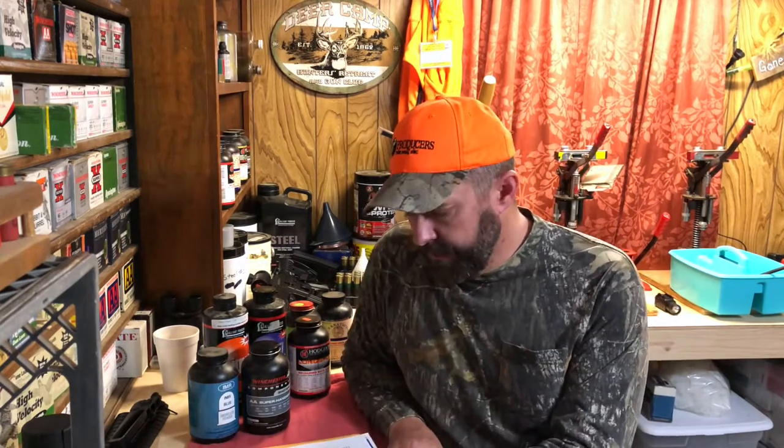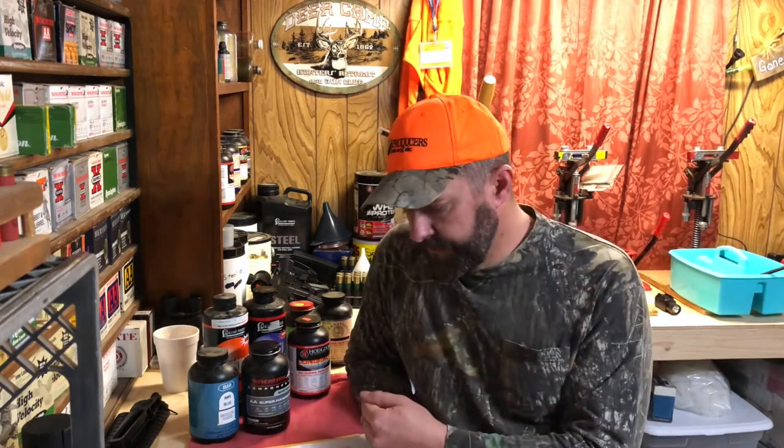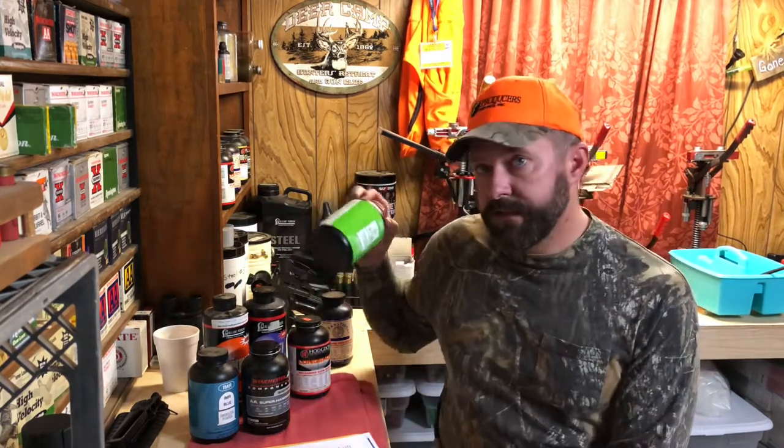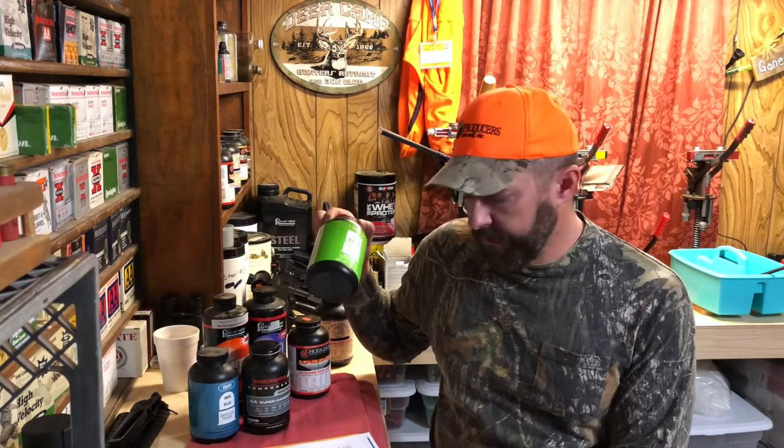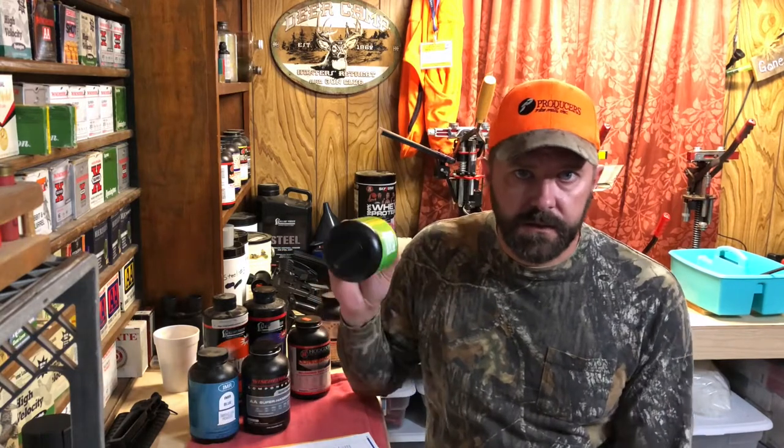A faster burn rate powder is listed at the top of the chart — they're listed from fastest to slowest. But this is only an approximate burn rate, not permanent. With the Lyman book having 134 and the Hodgdon chart having 150, some powders like SR-4756 are discontinued — listed as number 37 in the book but no longer on the current chart since it's out of production.